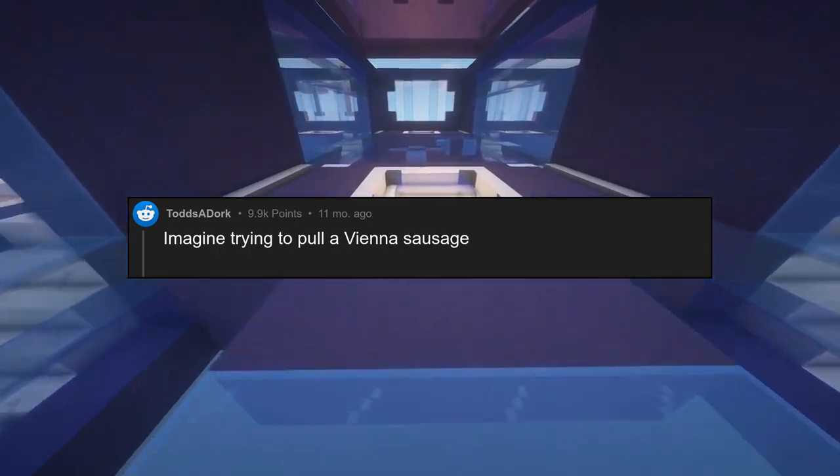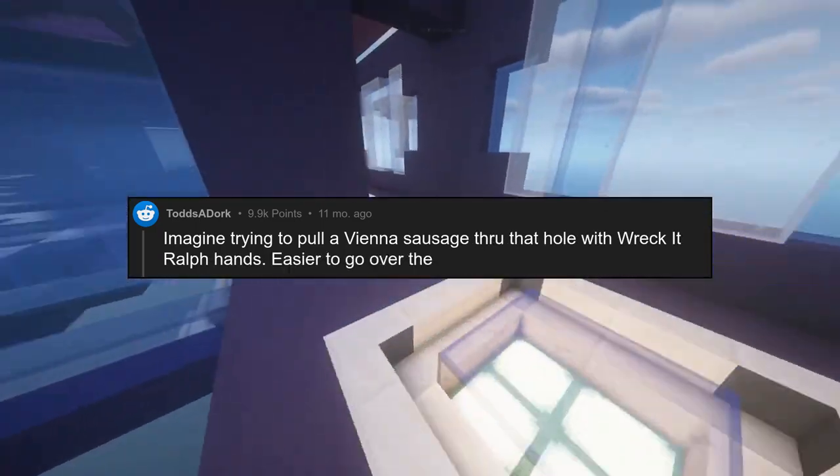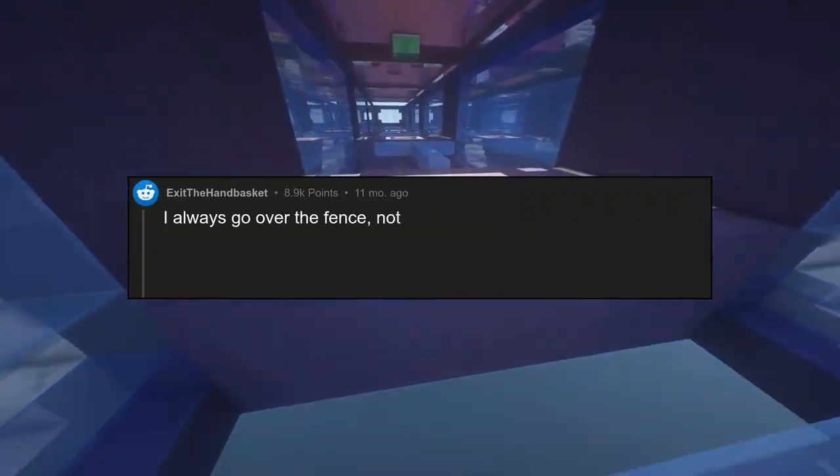Imagine trying to pull a Vienna sausage through that hole with Wreck-It Ralph hands. Easier to go over the top. I always go over the fence, not through the gate.